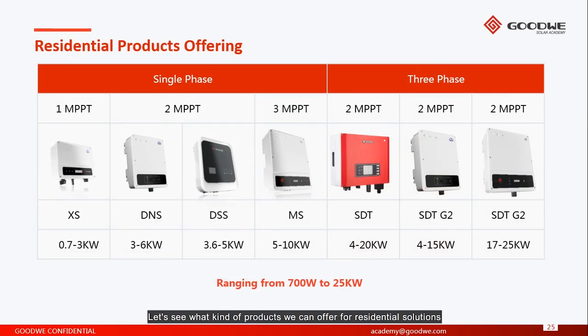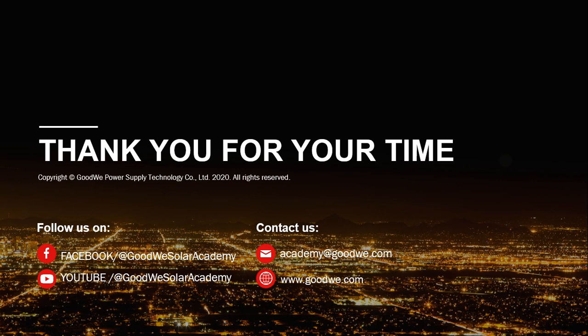Let's see what products we can offer for residential solutions. We have different ranges from 0.7kW to 25kW, with single-phase and three-phase options. The XS series is our smallest inverter, at around 5kg and A4 paper size. The DSS is our colorful-screen single-phase household inverter. The MS series up to 10kW is a very good choice for large rooftops. We also have the SDT G2, the new version of the SDT G1, which is smaller and lighter. Thank you for your time and see you in the next video.